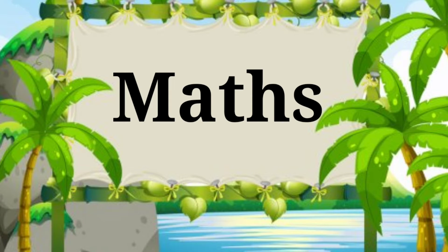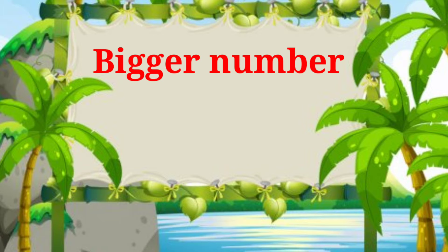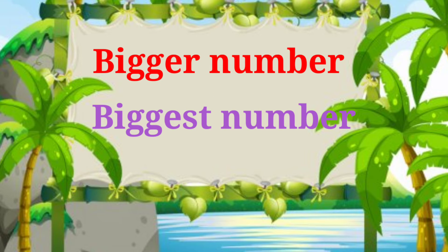Hello kids, welcome back to Max class. Today we are going to do some activity under the topic: Bigger number and biggest number. Let's start the class.